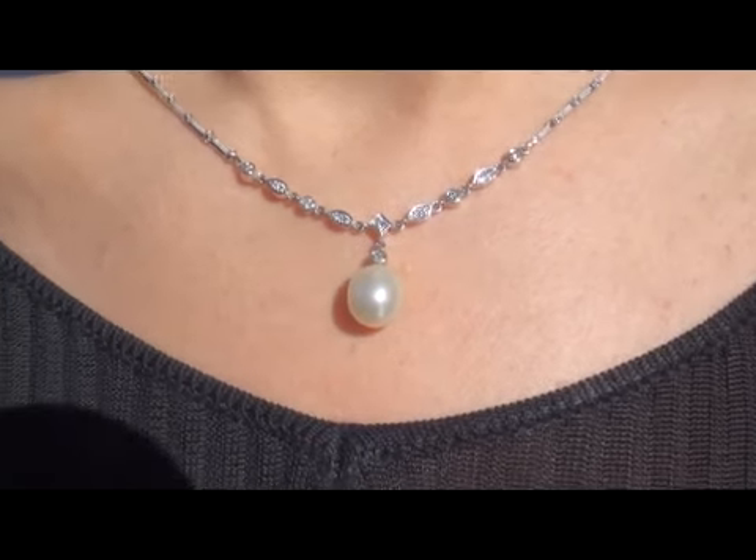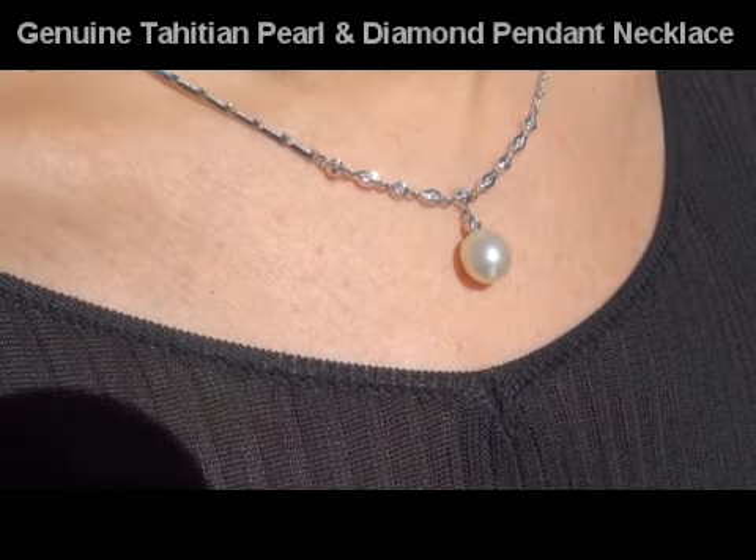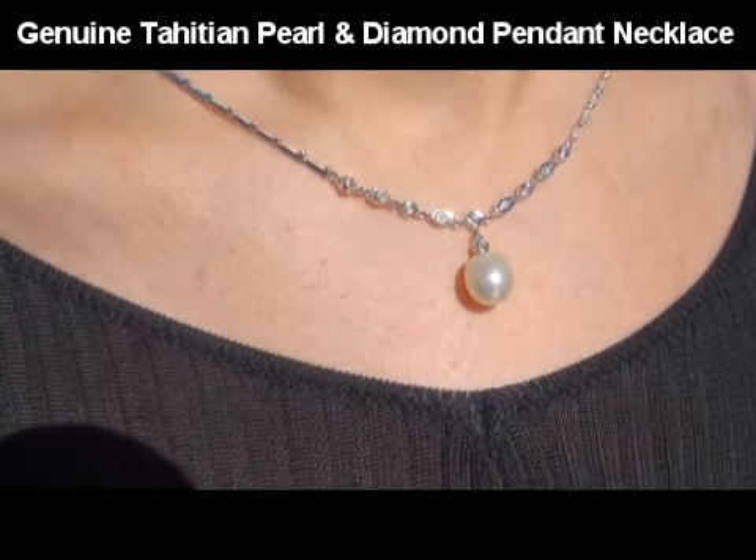Welcome to Certified Jewelry. Up for auction today is this fine quality genuine Tahitian pearl and diamond pendant necklace from a local estate collection.